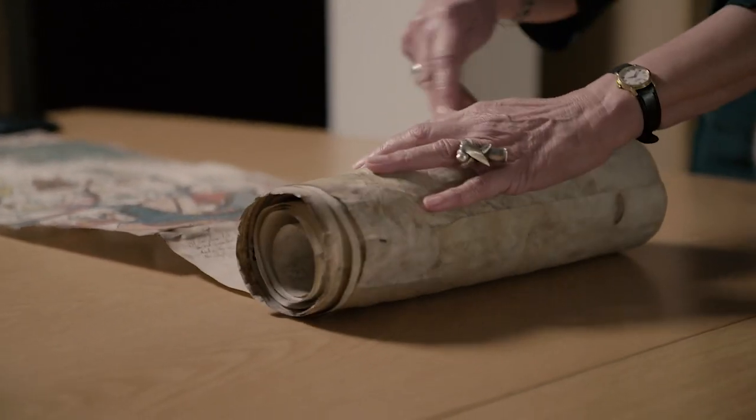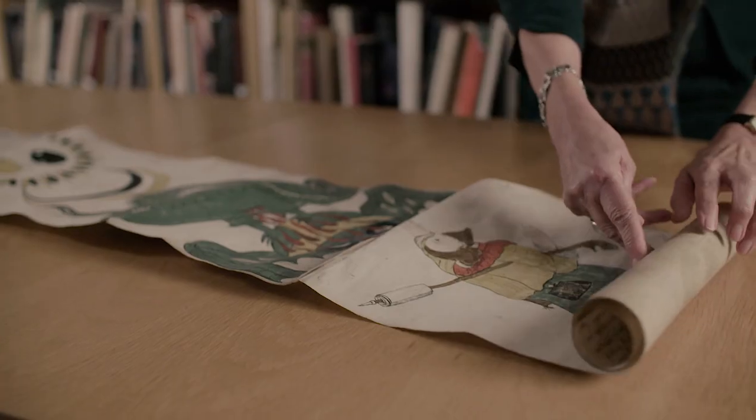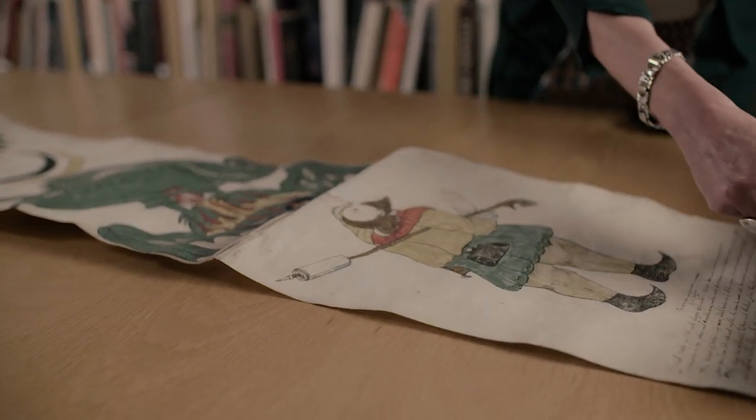It's called a Ripley scroll and it's an alchemical manuscript named after the foremost and most renowned of the 15th century alchemists, George Ripley.